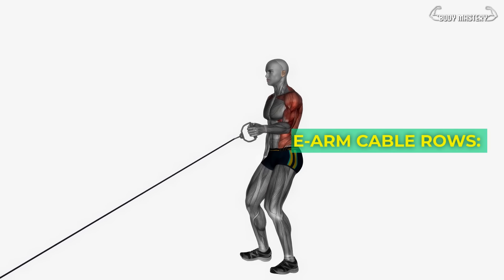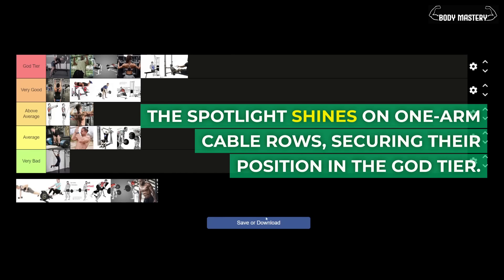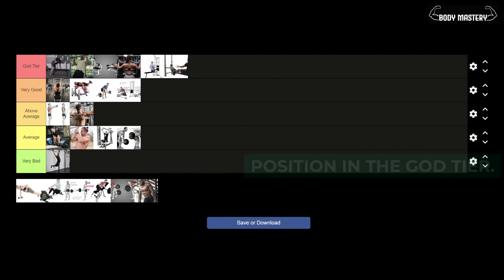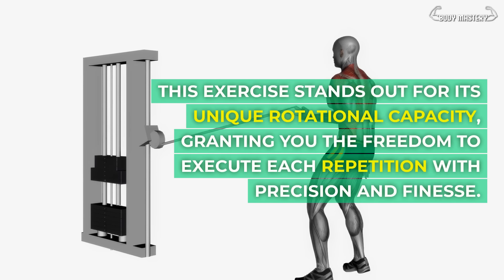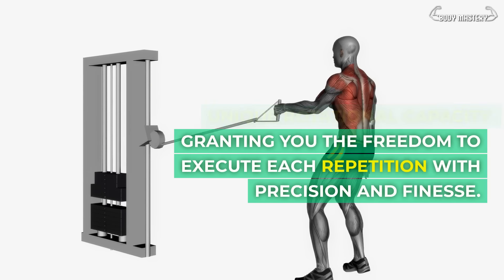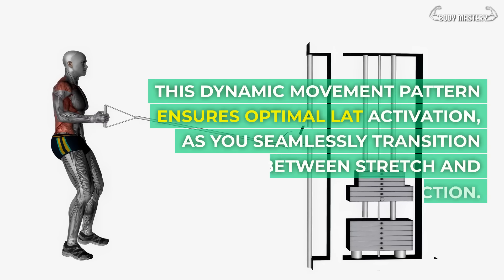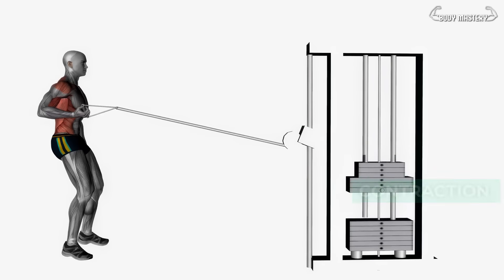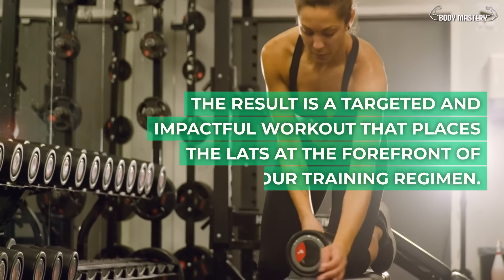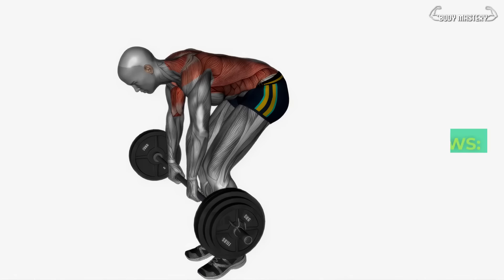One-arm cable rows. The spotlight shines on one-arm cable rows, securing their position in the god tier. This exercise stands out for its unique rotational capacity, granting you the freedom to execute each repetition with precision and finesse. This dynamic movement pattern ensures optimal lat activation, as you seamlessly transition between stretch and contraction. The result is a targeted and impactful workout that places the lats at the forefront of your training regimen.